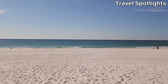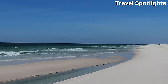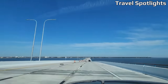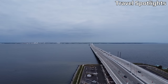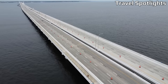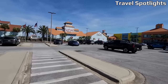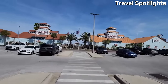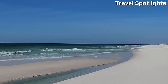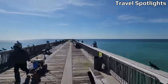Florida's stunning coastline is adorned with a multitude of affordable beach towns, presenting an ideal setting for a budget-friendly getaway. Whether you find solace in the Atlantic Ocean or the serene Gulf Coast, there exists a town that suits your preferences and accommodates your budget. From the tranquil New Smyrna Beach to the vibrant Panama City Beach, each destination offers distinct charm and affordable accommodations. So pack your bags, secure your sunscreen, and embark on an unforgettable adventure in one of Florida's top 10 most cost-effective beach towns.